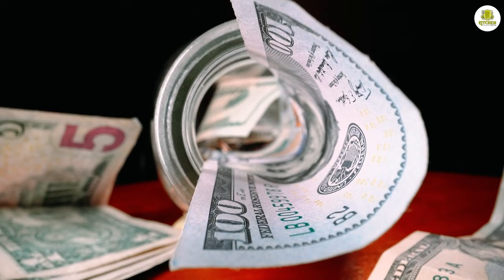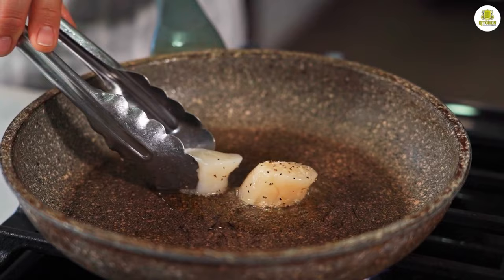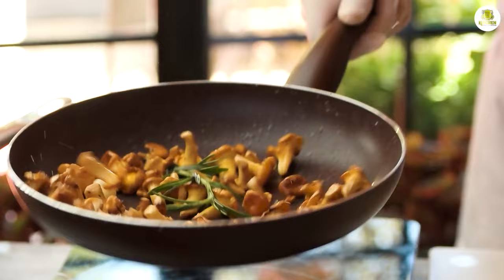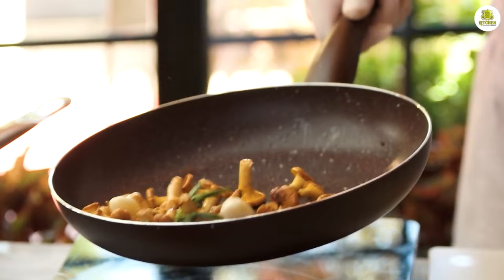Granite frying pans tend to be a bit more expensive than ceramic frying pans, thanks to their durable construction and non-stick surface. However, they are often considered to be a good investment as they can last for years without needing to be replaced. Ceramic frying pans are typically more affordable, making them a great choice for those on a budget, though they may need to be replaced more frequently.